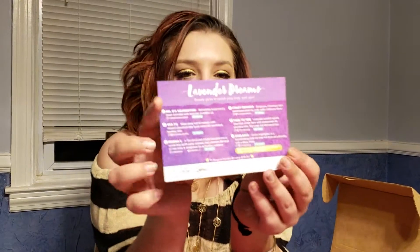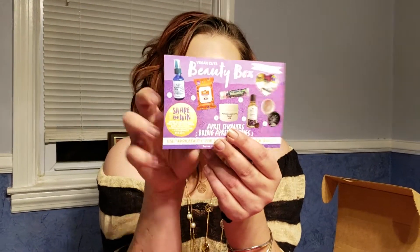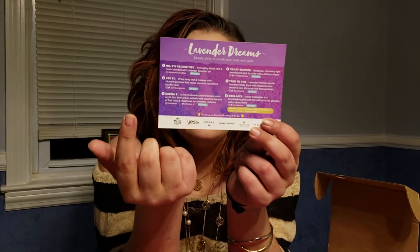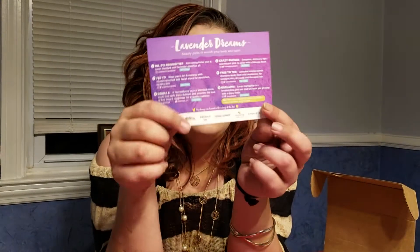They give you a card, and on the front of the card it shows you pictures of everything you got. On the back it tells you what you got, a little one sentence about each item, and the value of it.